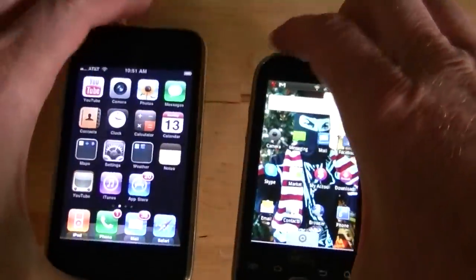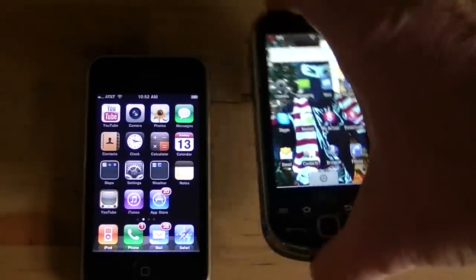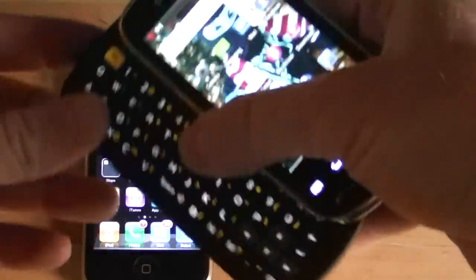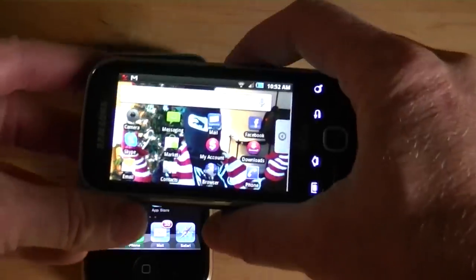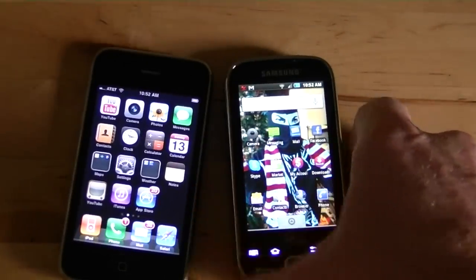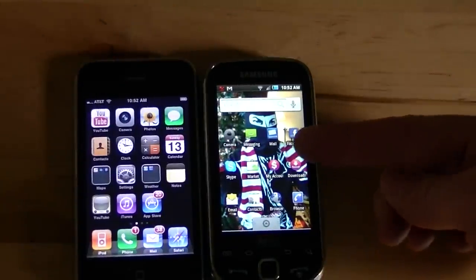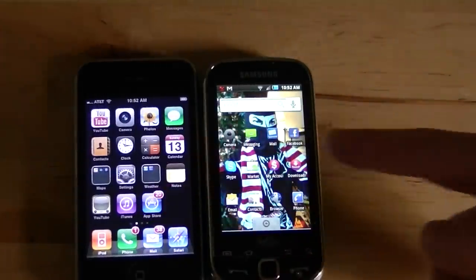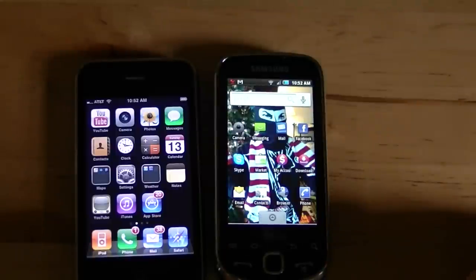In terms of size, it's a little bit fatter than the iPhone, but also a little bit thinner this way. The good thing about it is if you're texting, it's got a full keyboard which is something I really look for in a phone. It runs the Android operating system. It's a lot slower than the iPhone. If you're upgrading from an iPhone to this particular Android phone, you'll be disappointed and frustrated for sure.